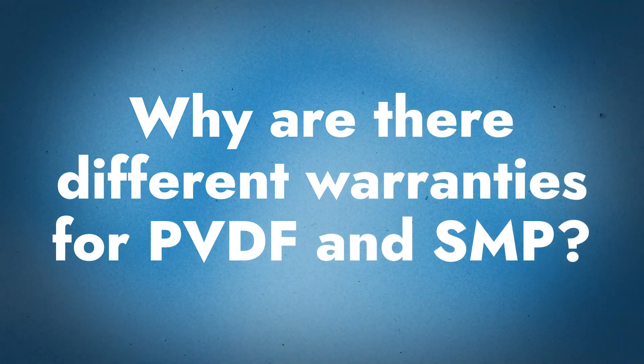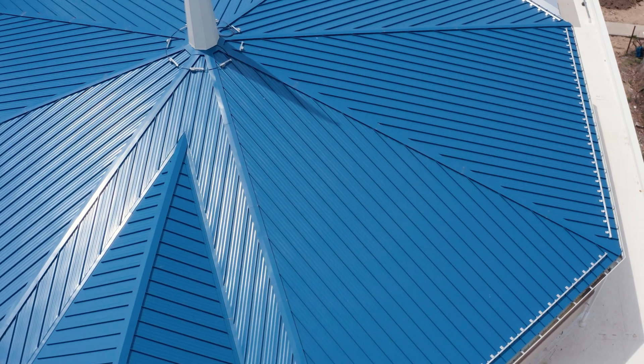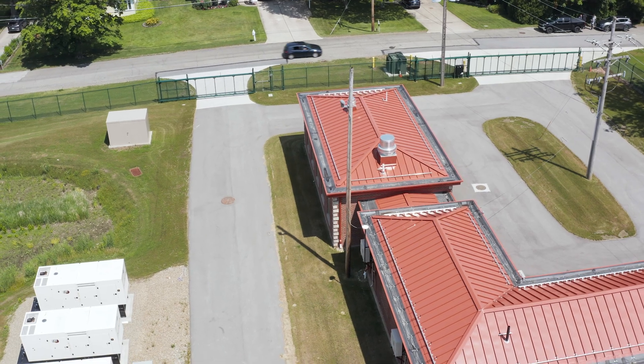So why are there different warranties for those two different types? There are different warranties because they're two different products with two different sets of performance criteria and how they're measured. When people talk about paint warranties, they'll say something like 'this system has a 40-year paint warranty' — but what does that really mean? Both of these warranties do have 40-year coverage for film adhesion, meaning the paint won't crack, chip, or peel and will stay on the metal. But for color retention, chalking, and fading, it's a 30-year coverage.